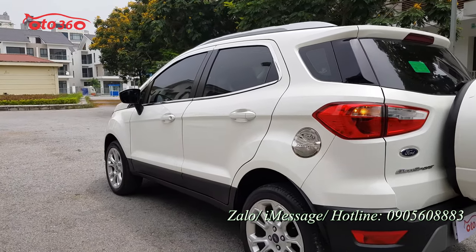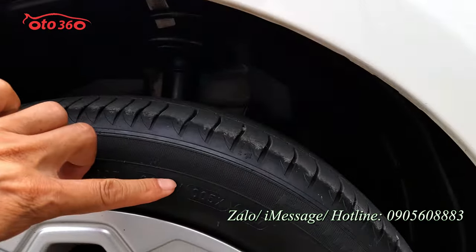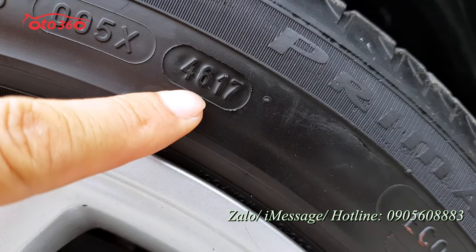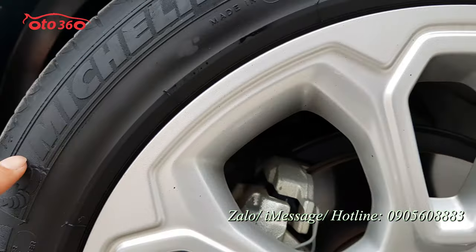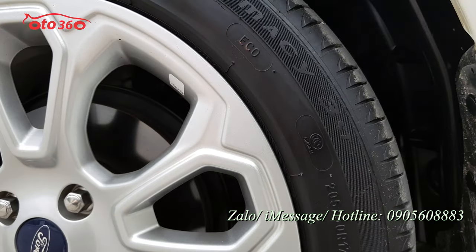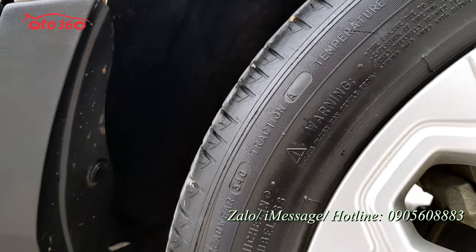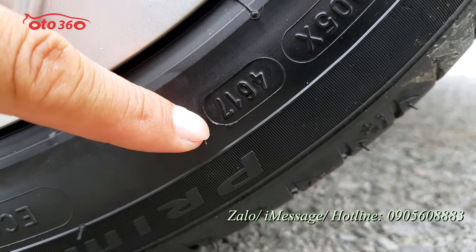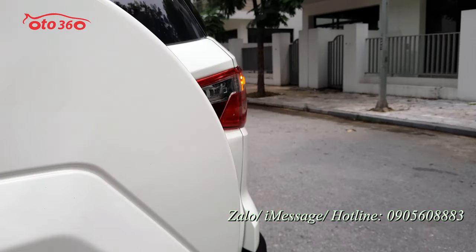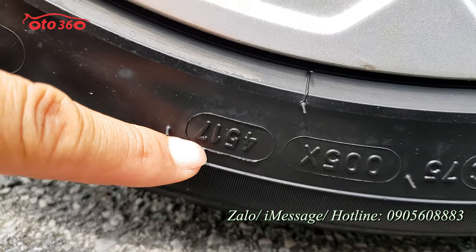Chiếc xe được sản xuất cuối năm 2018, form 2019. Lốp còn nguyên bản: sản xuất tuần thứ 46 năm 2017, phụ tùng sản xuất trước. Cả dàn lốp Michelin xưa lanh còn nguyên bản hết, chạy có 3.6km nên lốp còn rất dày, nguyên ta lông. Cả dàn lốp sản xuất tuần thứ 46 năm 2017.